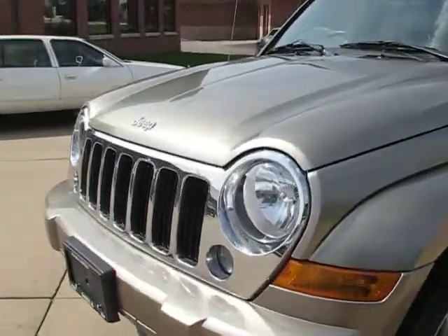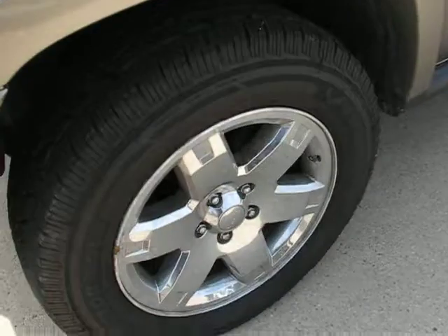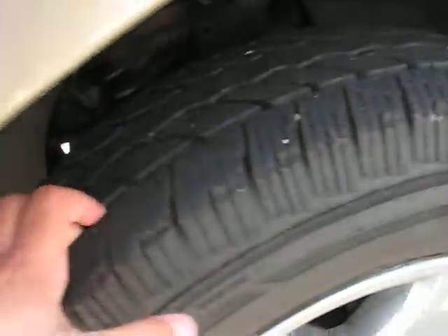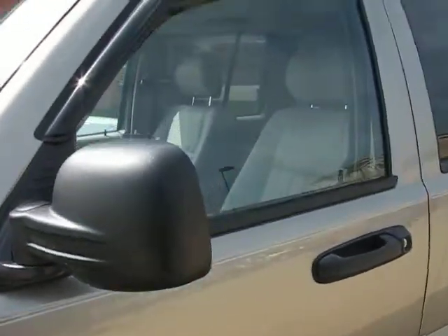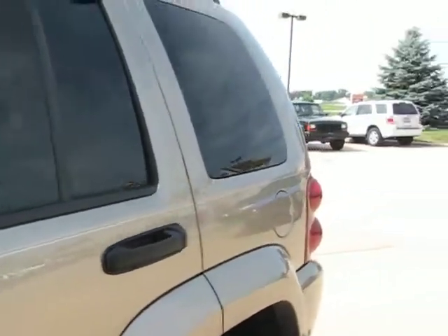With the Limited you get the chrome grille, chrome wheels, and good tread on the tires — probably 70% of the tread left. It is a trail rated Jeep. And as I said, with it never having been on a route, there are no dings or scratches of any kind.